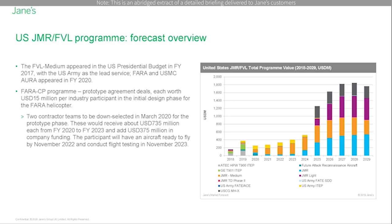The US Army is set to down-select two contractor teams in March 2020 to continue into the prototype phase of the program. These will receive about $735 million each from fiscal year 2020 to fiscal year 2023, and add $375 million in company funding, for a total program value of $1.1 billion. Participants will have an aircraft ready to fly by November 2022 and conduct flight testing in November 2023.